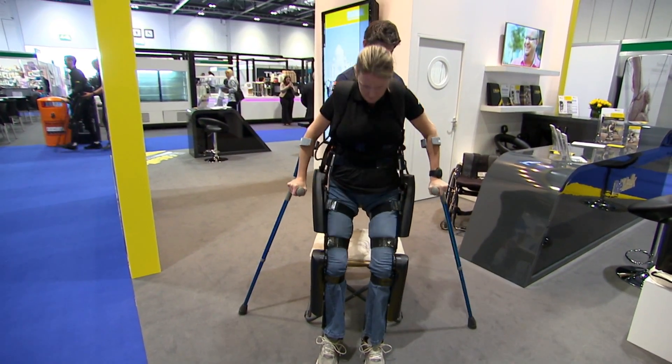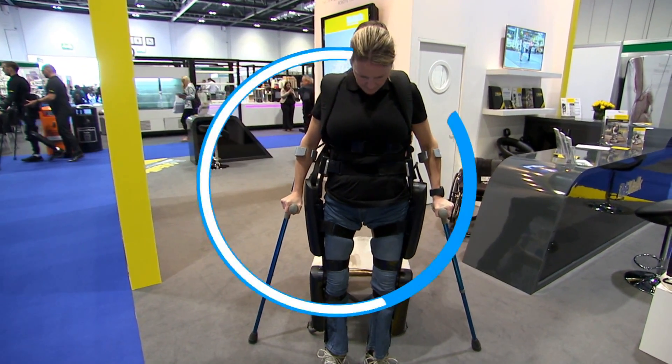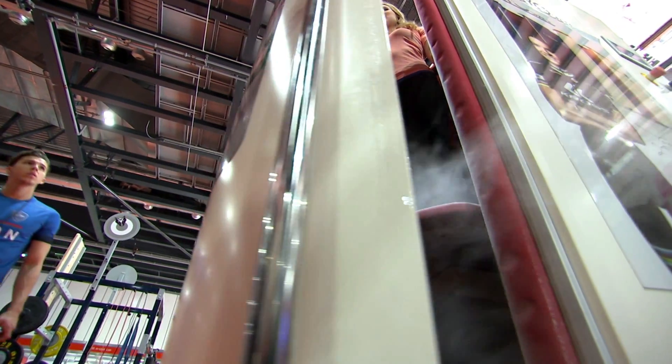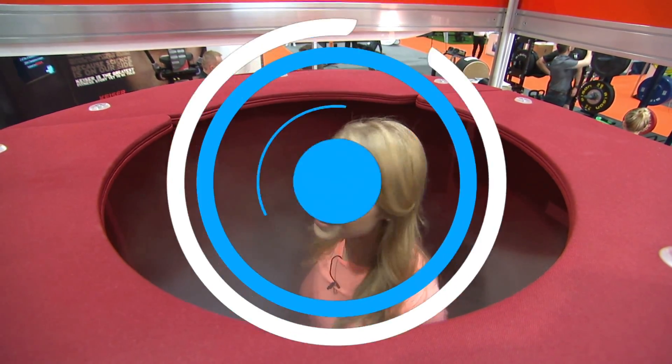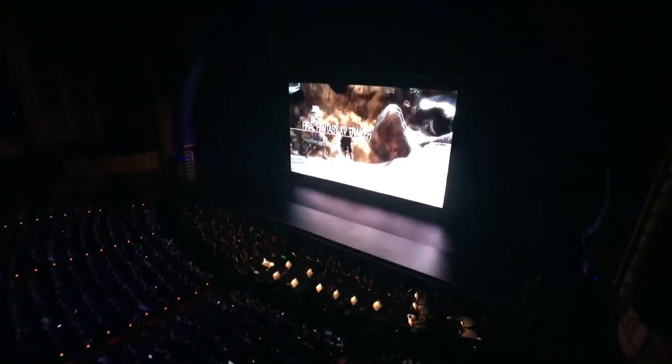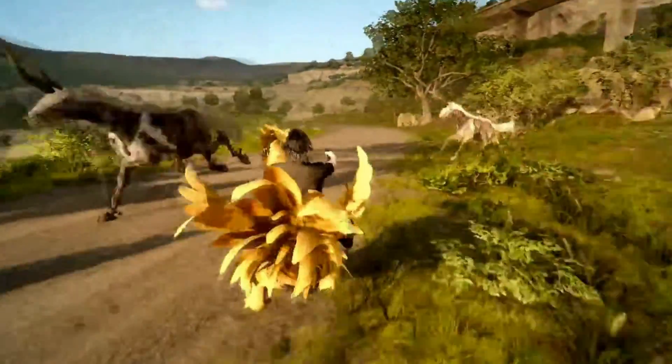You're watching Swipe. Coming up on this week's show: robotic rehab — the tech that's helping people walk again. I get cold, very cold, in order to rejuvenate my body. And we've got all the latest from E3. Welcome to Swipe.